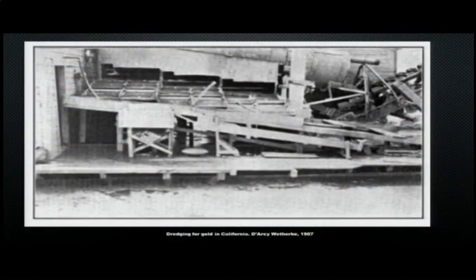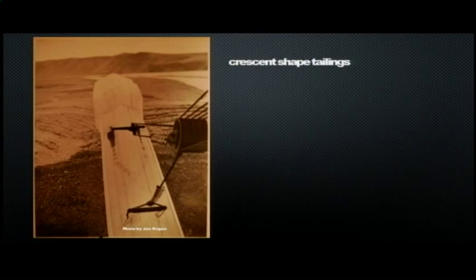Here you see the trommel and the end of the stacker arm — that's where waste rock goes up and out of the dredge. You can see the tailing piles and that little crescent shape. That's really helpful when you're trying to tell where the dredge has been. These little crescents will always form so the inside of the crescent faces back towards the dredge, telling you which direction it was going.